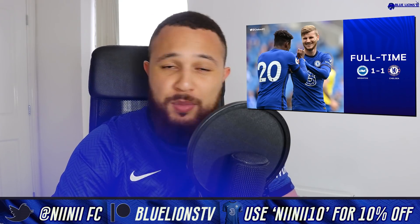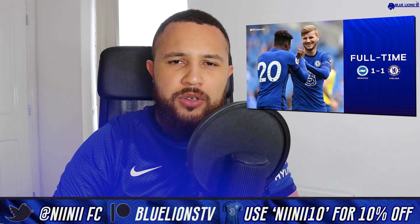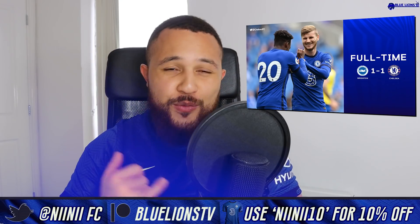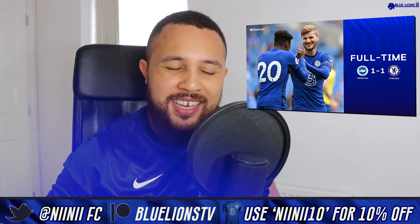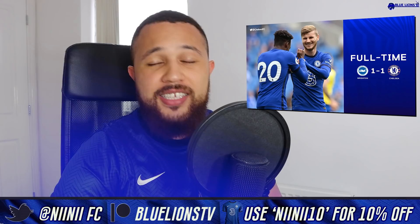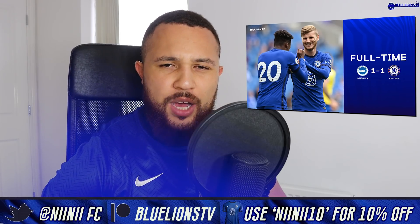Before I get into anything, just one plug: if you like today's video, if you're happy to see the debuts of Hakim Ziyech and Timo Werner, if you're happy that Werner scored on his debut, and if you're happy to see the pass that Ziyech played, then smash that like button. I want to go for 5,000 likes on today's video for the first match review of this pre-season.